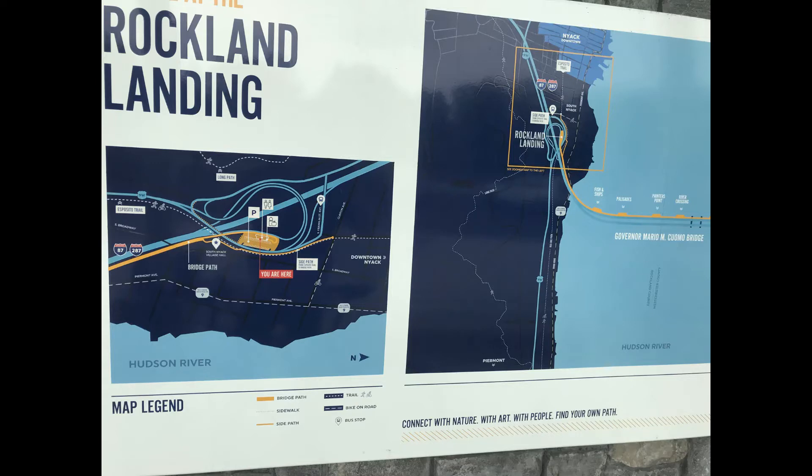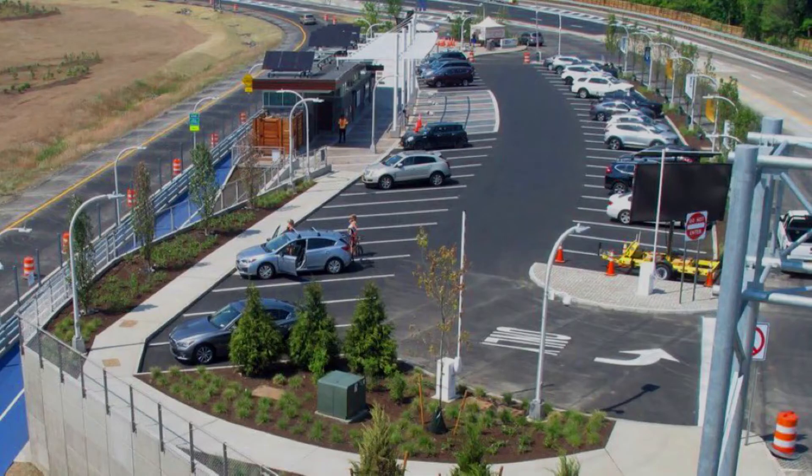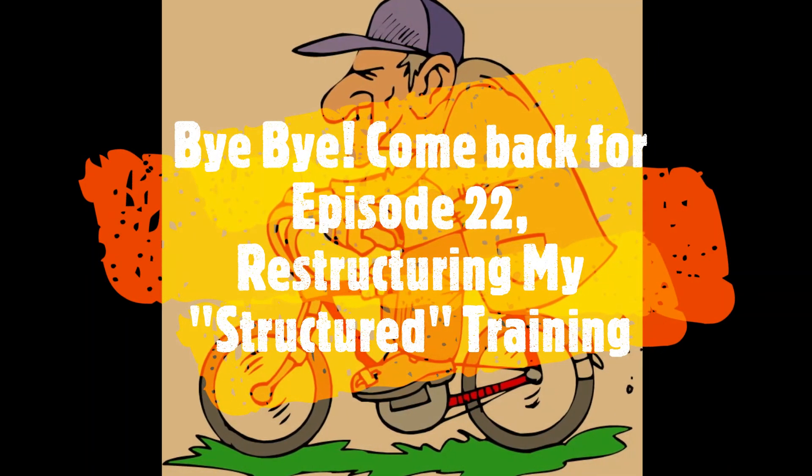We're back at Rockland Landing, the end of the line, and the end of the episode. Hope you enjoyed it. Thanks for watching. Hope to see you next time.